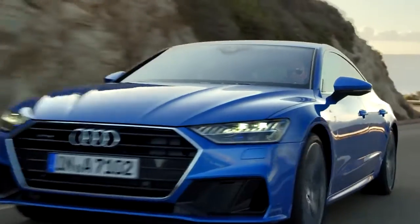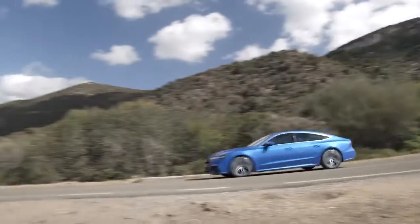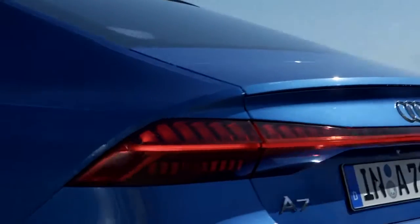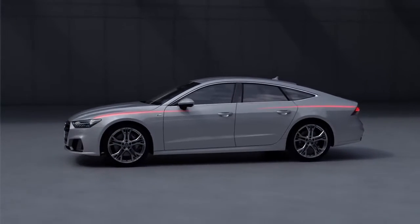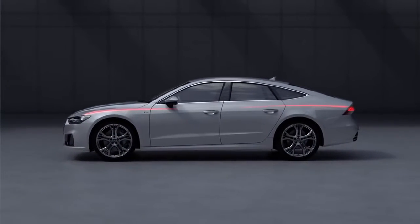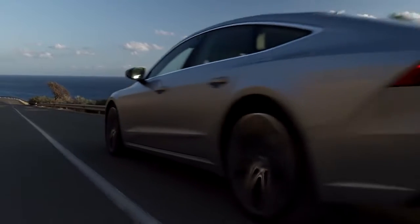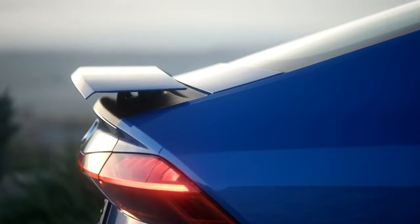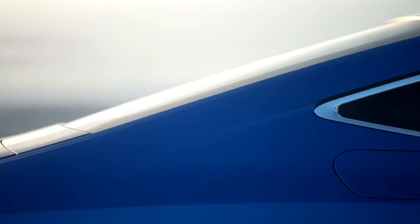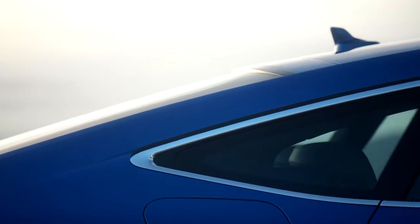Sharply tensioned lines and curved surfaces characterize the breathtaking side view of the A7. The enhanced boat line moves fluidly across the body and into the wheel arch. Emerging from the rear contour, the adaptive rear spoiler vanishes when no longer needed. The sloping roof defines the profile and propels the A7 with a feeling of motion.